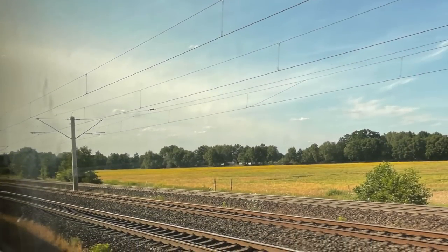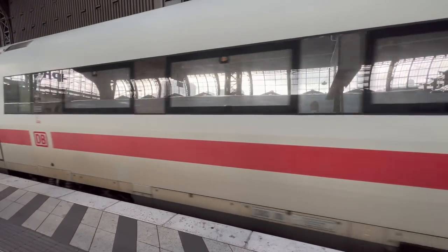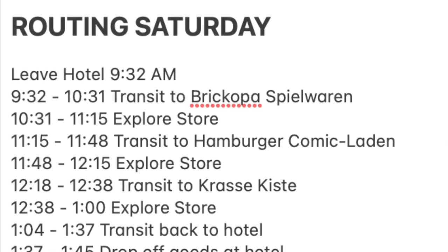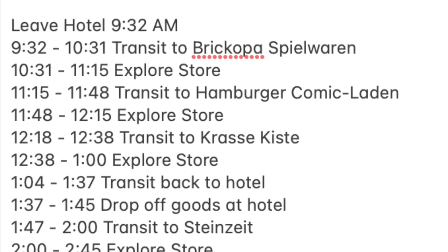Without further ado, let's jump right in and transport ourselves to Bardowick, North Germany. Hamburg, North Germany is known to be a hub for used LEGO shopping. In the city, there are around 8 to 10 different used LEGO stores, which is absolutely insane, and what's really cool is that most of them are accessible via public transit.